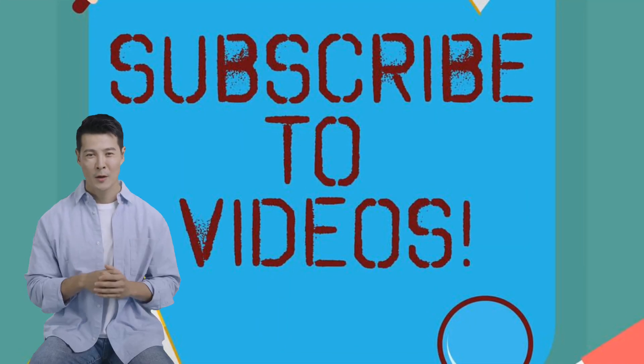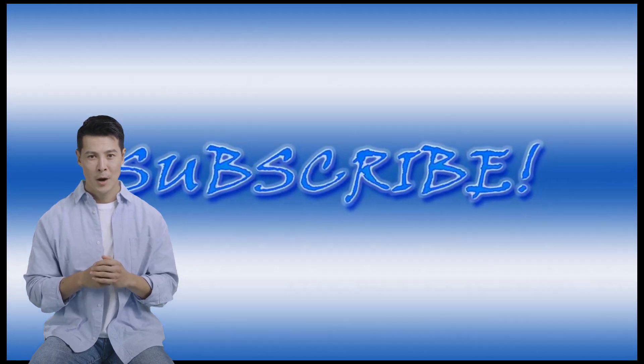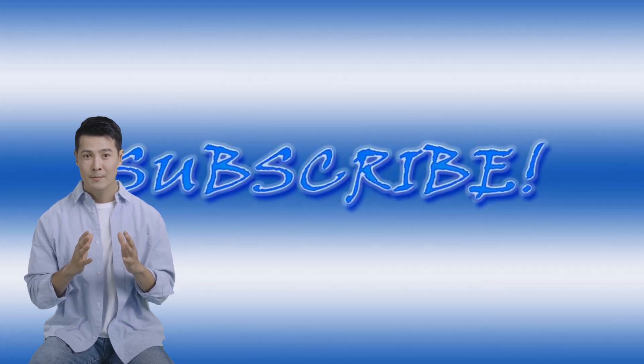Please visit our channel for other videos and don't forget to like and subscribe for other interesting updates. Happy driving, everyone!